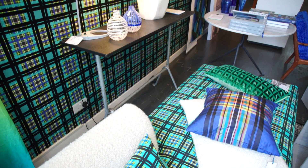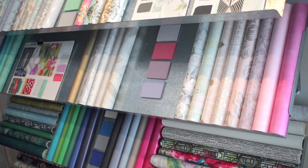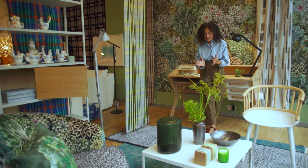Welcome to Designers Guild. My idea is that somebody can come into this store and create your own home completely.